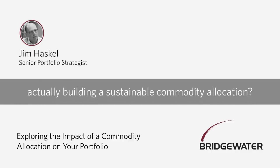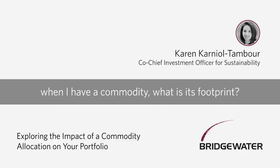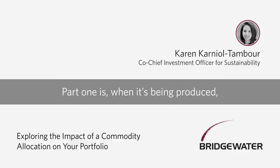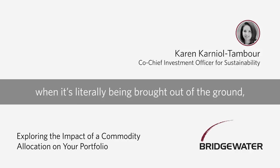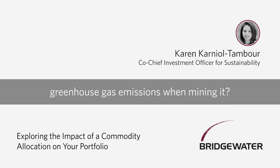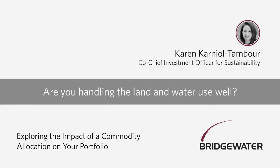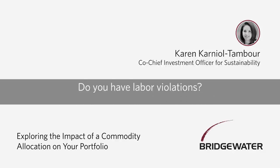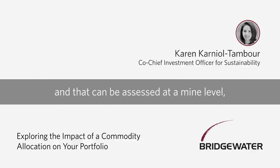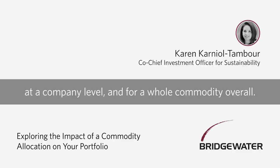How should investors think about actually building a sustainable commodity allocation? You start with the question: when I hold a commodity, what is its footprint — what are the effects on the real world? You can split that into two parts. Part one is when it's being produced, when it's literally being brought out of the ground — are you creating greenhouse gas emissions when mining it? Are you handling land and water use well? What are the business practices like — do you have labor violations or modern slavery? The whole process of what production is like can be assessed at a mine level, at a company level, and for a whole commodity overall.